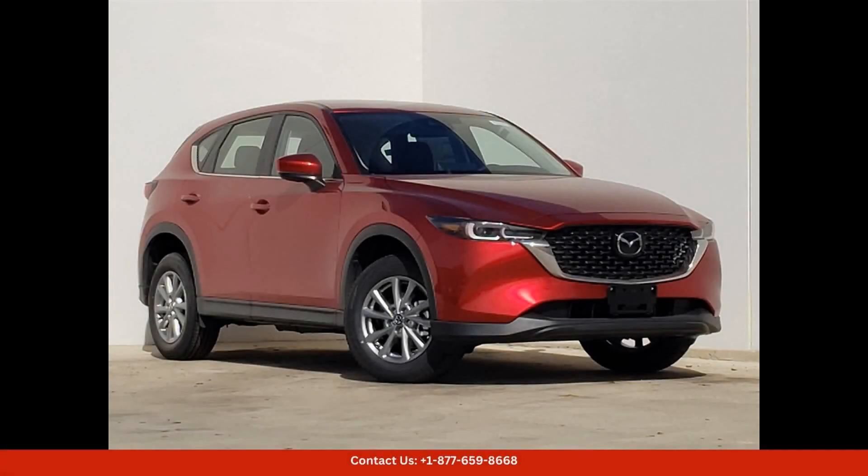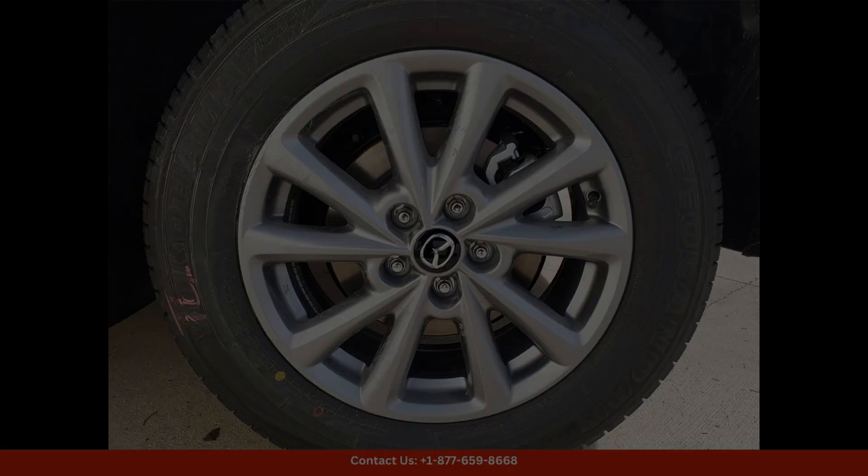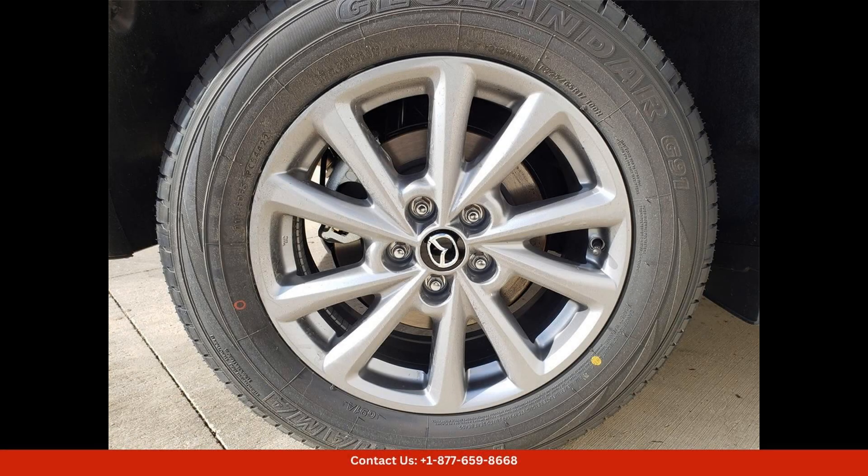The 2024 Mazda CX-5 25S preferred package in Soul Red Crystal Metallic is a stunning and modern SUV that is sure to turn heads on the streets of Georgetown, Texas. This model comes with the preferred package, which includes a variety of upgraded features to enhance your driving experience.